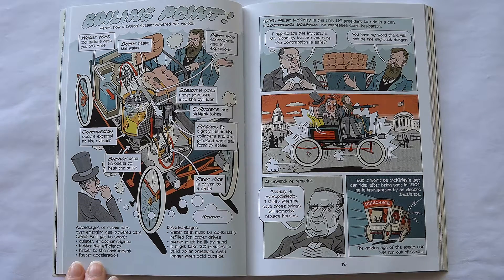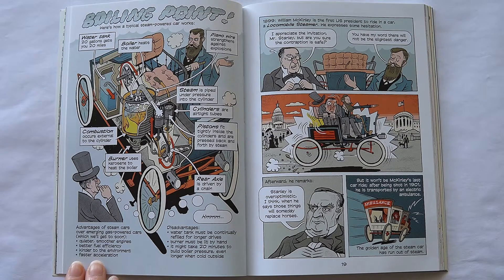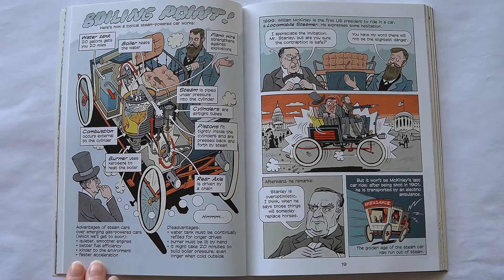In 1899, William McKinley is the first U.S. President to ride in a car — a Locomobile steamer. He expresses some hesitation: 'I appreciate the invitation, Mr. Stanley, but are you sure the contraption is safe?' 'You have my word — there will not be the slightest danger.' Afterward he remarks: 'Stanley is over-optimistic, I think, when he says those things will someday replace horses.' But it won't be McKinley's last car ride — after being shot in 1901, he is transported by an electric ambulance. The golden age of the steam car has run out of steam.